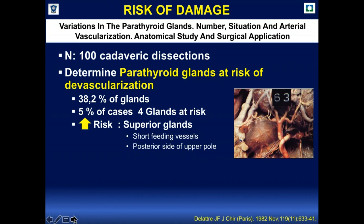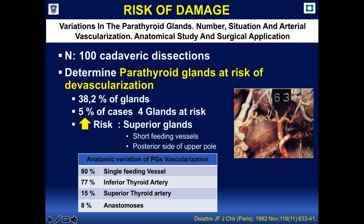In 5% of cases, all four glands were at risk. The superior glands were found to be more at risk because they have short feeding vessels and are located on the posterior side of the upper pole. In 80% of cases, they have a single feeding vessel, so if that vessel is injured during dissection, the parathyroid gland will be devascularized.